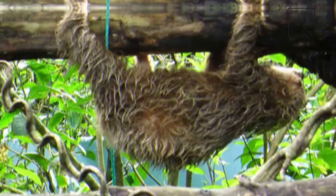Hoffman's two-toed sloth is a heavily built animal with shaggy fur and slow, deliberate movements. The forefeet have only two toes, each ending with long, curved claws, although three clawed toes are on each of the hind feet.